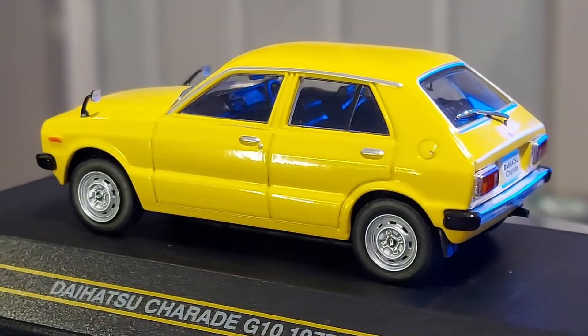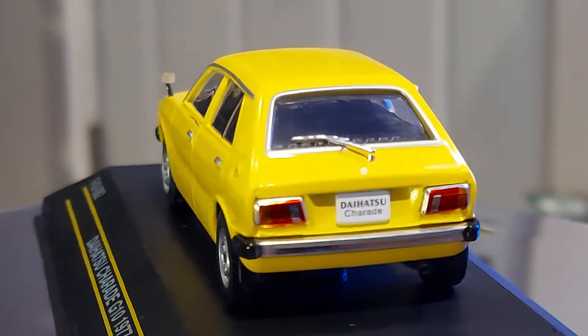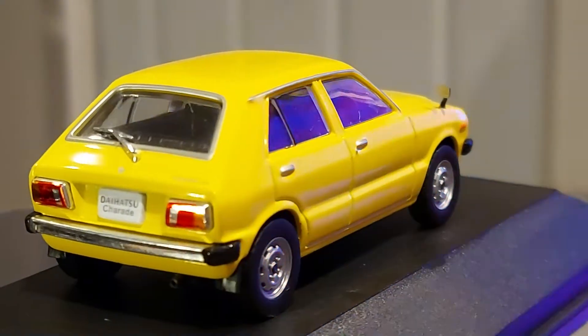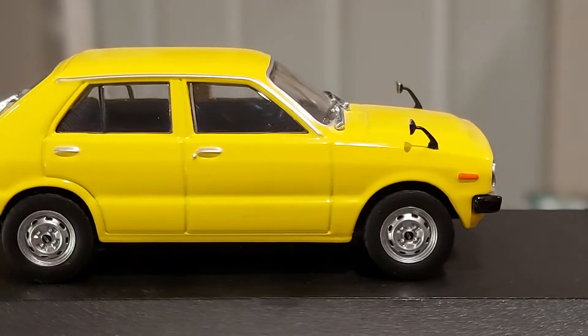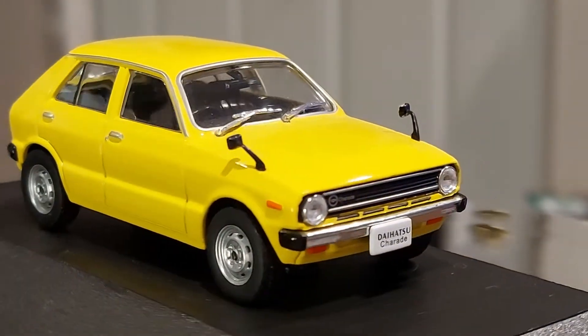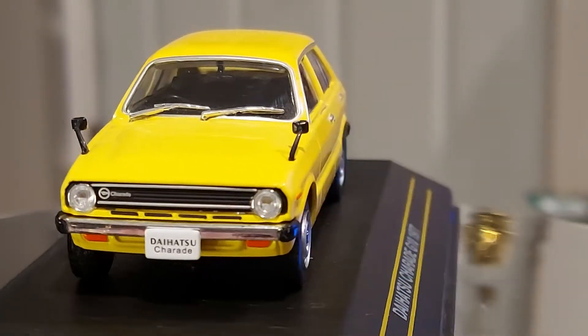This brand is called First 43 — it's not a very common brand, I haven't seen many models of it. I noticed they copy a lot of other brands' Japanese cars. I'm not sure if they have a contract with another brand, but I've seen other brands that have these models too. It's a cute car.